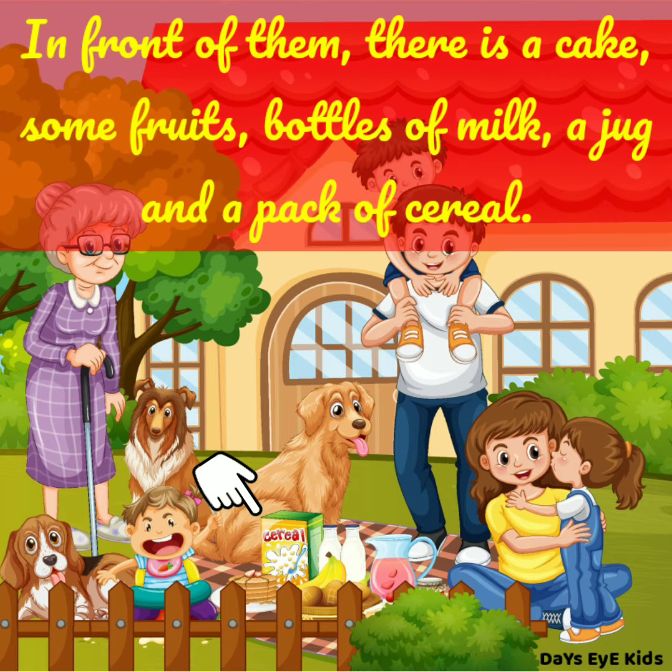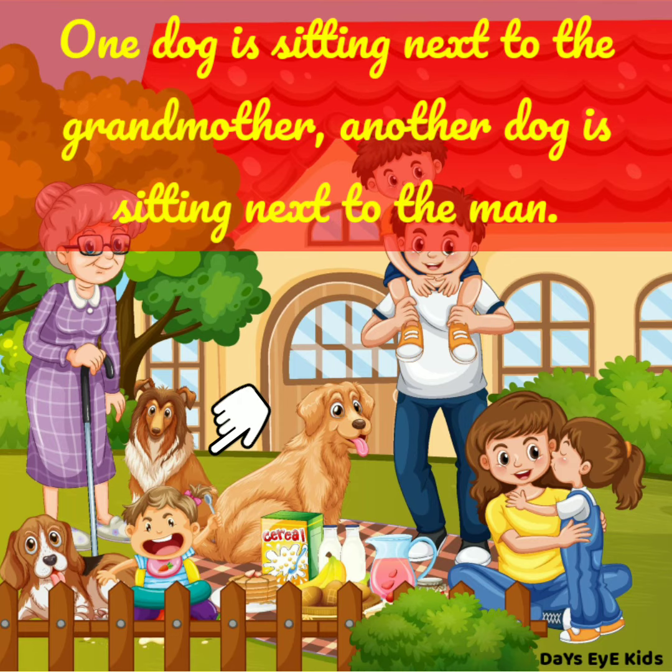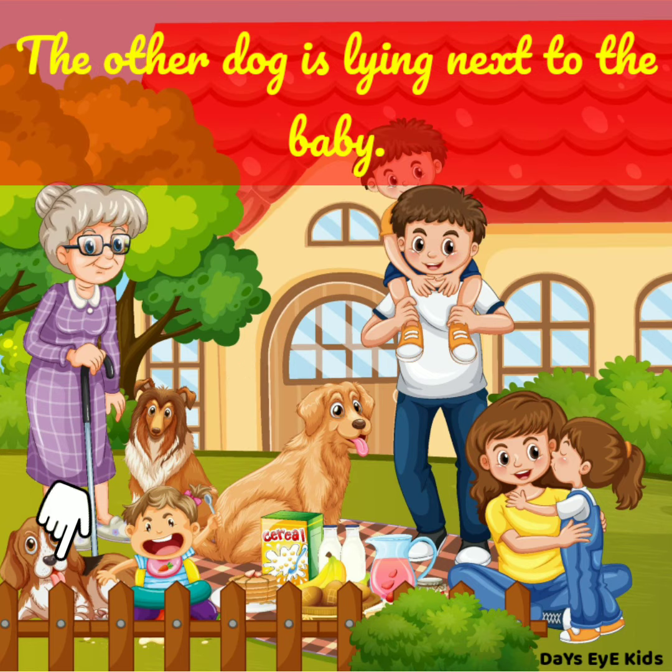In front of them, there is a cake, some fruits, bottles of milk, a jug, and a pack of cereal. One dog is sitting next to the grandmother. Another dog is sitting next to the man. The other dog is lying next to the baby.